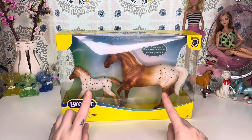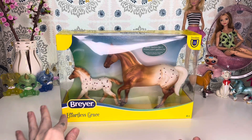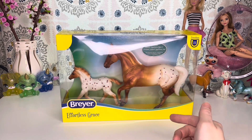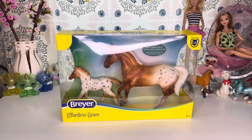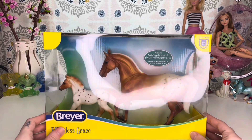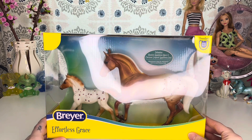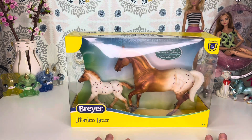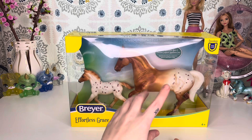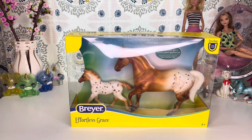This is the second Breyer set that L.A. picked out for herself, and this is Breyer Effortless Grace. It is the Freedom Series, so they are going to be just a little bit smaller than the traditional and a little bit bigger than the stablemates. It says Palomino Blanket Appaloosa Mare and Chestnut Leopard Appaloosa Foal. Appaloosas may be covered in spots or just have a few. When we were looking at the pictures online, I did not realize that she was like this metallic-y type of color, but it's fine. I think she is absolutely beautiful. We did get her off of Amazon for about $20.